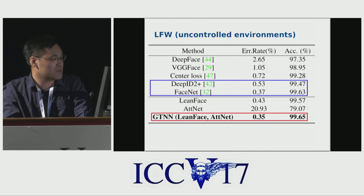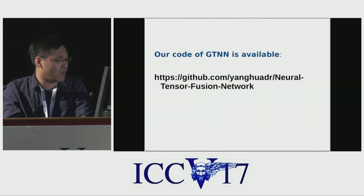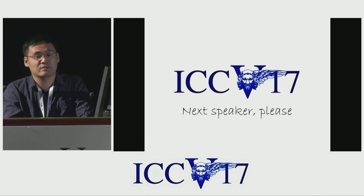Last but not least, we released our code of GTN on GitHub. You're welcome to download and test our method. Thank you.